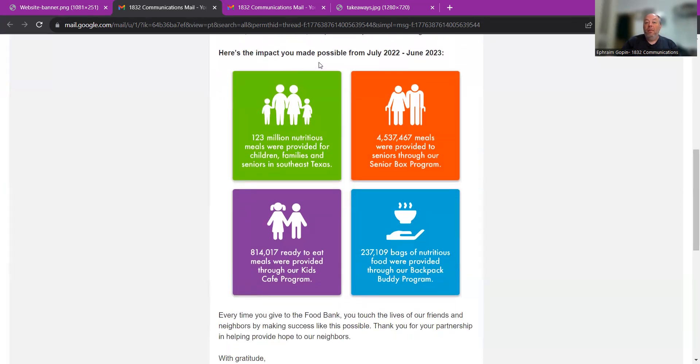Houston Food Bank continues: "Here's the impact you made possible from July 2022 to June 2023." They have four boxes with icons and different colored boxes telling you what was provided with the collective donations: 123 million nutritious meals provided for children, families, and seniors; over 4.5 million meals provided to seniors; 814,000 ready-to-eat meals provided through their Kids Cafe program; and over 237,000 bags of nutritious food through their Backpack Buddy program. Look how much good was done collectively. Donors don't just want to give for themselves — they also want to be part of a community of do-gooders, a winning team. Seeing those big numbers and thinking "look what I was part of" will make the donor feel good.